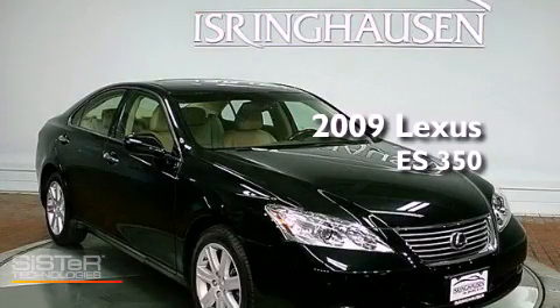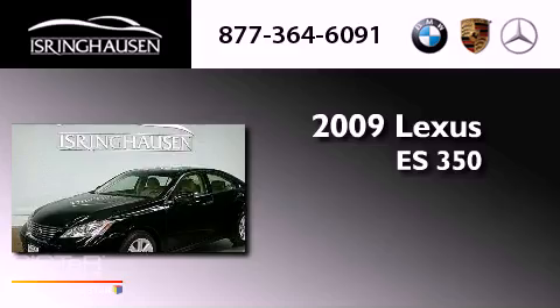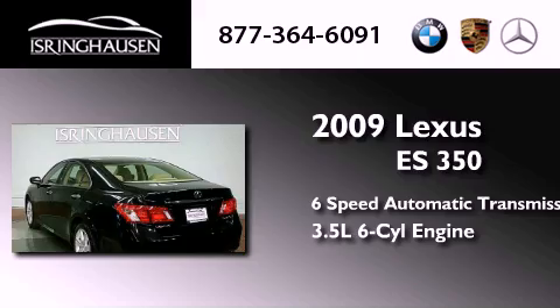This is a 2009 Lexus ES350. This four-door sedan has a six-speed automatic transmission and a 3.5-liter V6.